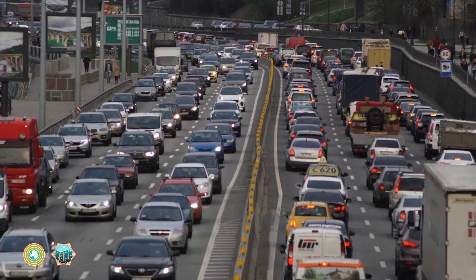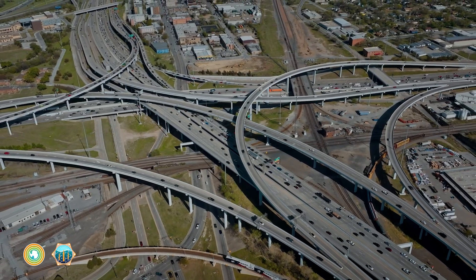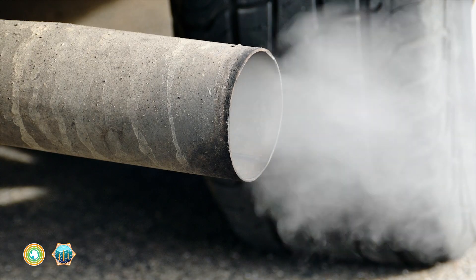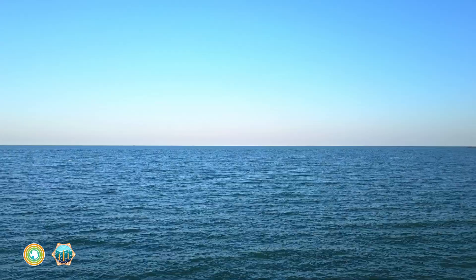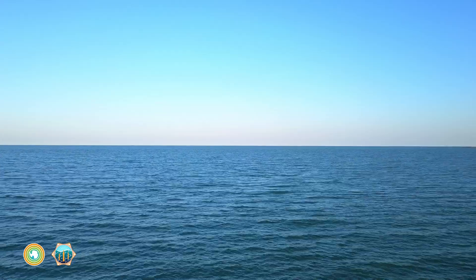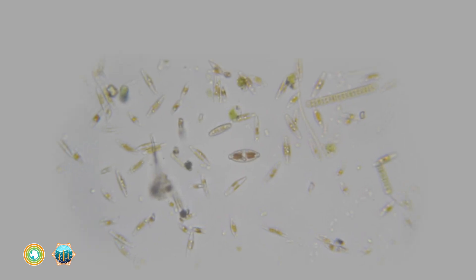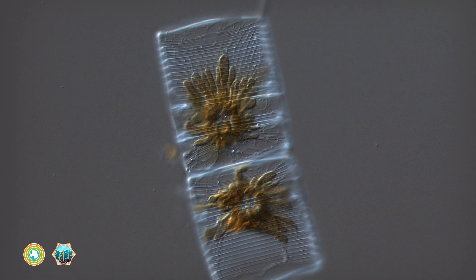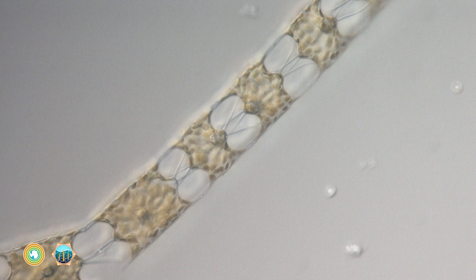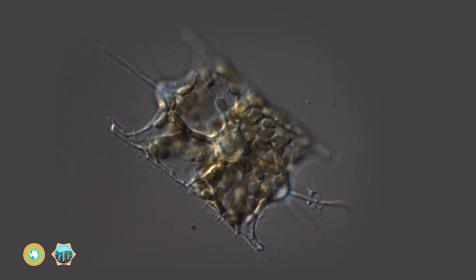On land, it's always rush hour somewhere. Highways are jammed with vehicles spewing carbon dioxide that plays a role in warming the planet. The ocean also has a daily commute. But instead of cars, this commute involves tiny aquatic plants called phytoplankton that help soak up carbon dioxide produced by burning fossil fuels, shielding us from the harmful impacts of climate change.